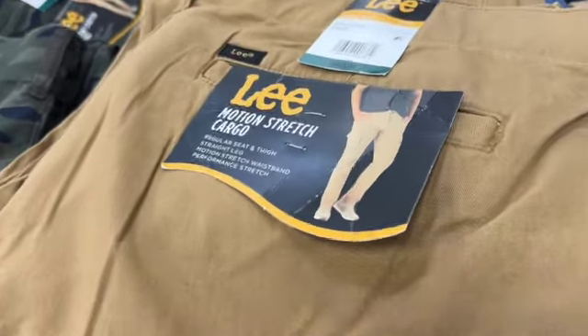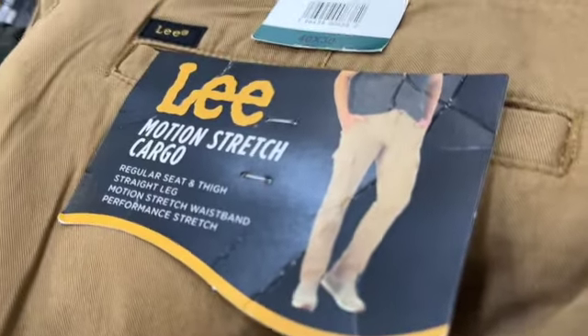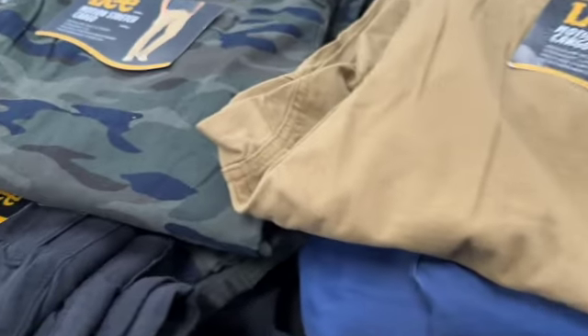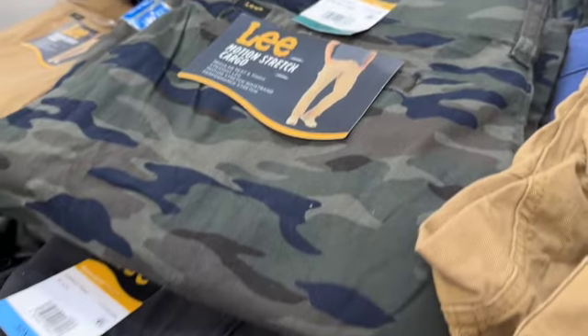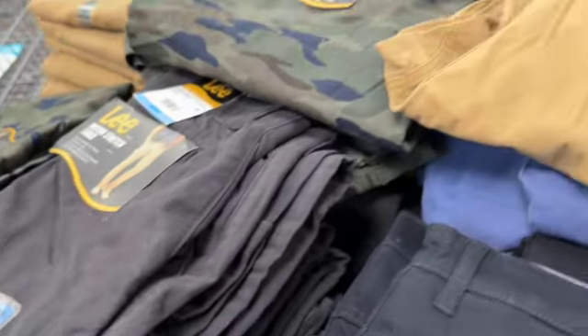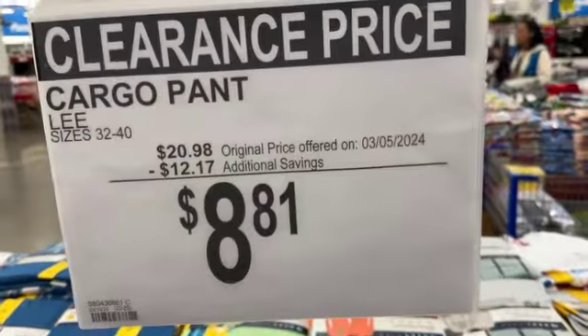Men's Lee Motion Stretch cargo jeans. Sizes 32 to 40. They have them in khaki, camo, and black. $20.98, save $12.17. Clearance price $8.81.